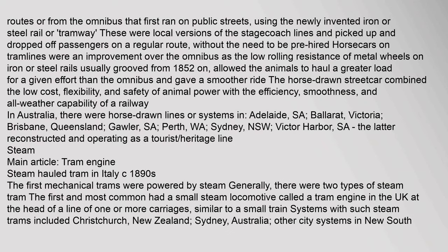Early forms of public transport developed out of industrial haulage routes and from the omnibus, first run on public streets using newly invented iron or steel rail or tramway. Horse cars on tram lines were an improvement over the omnibus, as the low rolling resistance of metal wheels on iron or steel rails — usually grooved from 1852 on — allowed the animals to haul a greater load for a given effort, and gave a smoother ride. In Australia there were horse-drawn lines in Adelaide, Ballarat, Brisbane, Perth, Sydney, and Victor Harbour.